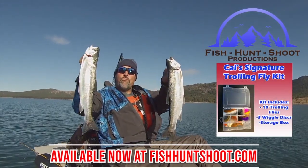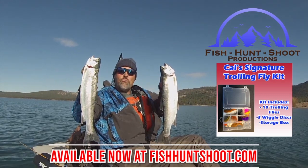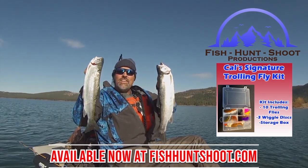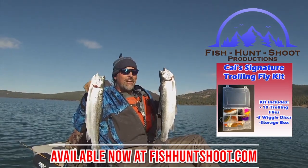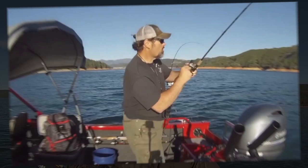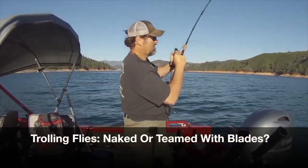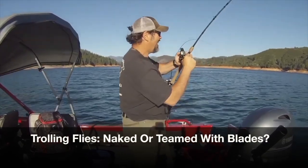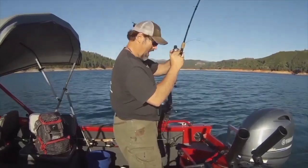Look at those big beautiful rainbows - that's what trolling flies can do. If you think trolling flies don't work, think again. You need to grab a set of trolling flies, get out on the water, and get ready to go big. This one's on a trolling fly - that's a nice, dandy fish. That is on a pink and white fly.